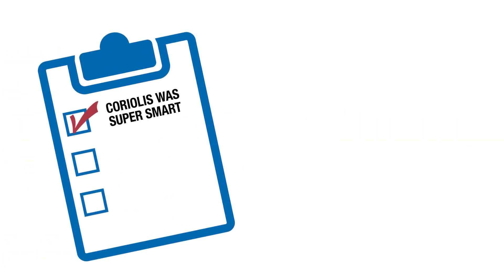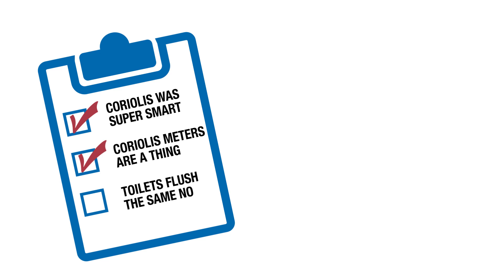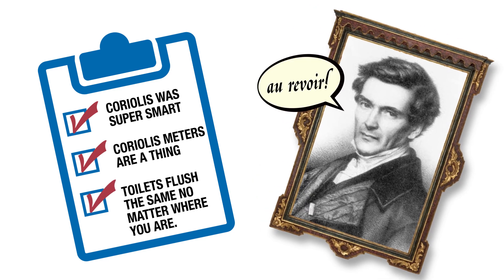So there you have it. Gaspard Gustave de Coriolis was super smart. Coriolis flow meters are definitely a thing, and toilets flush the same way no matter where you are.